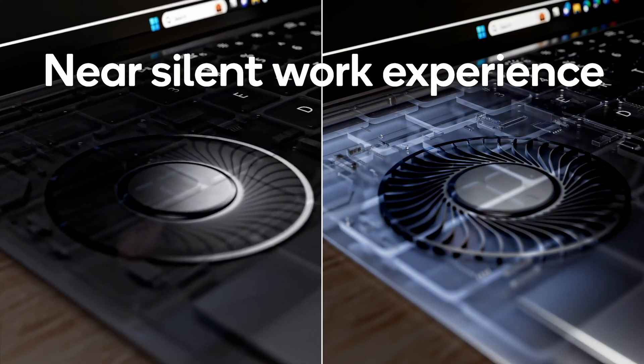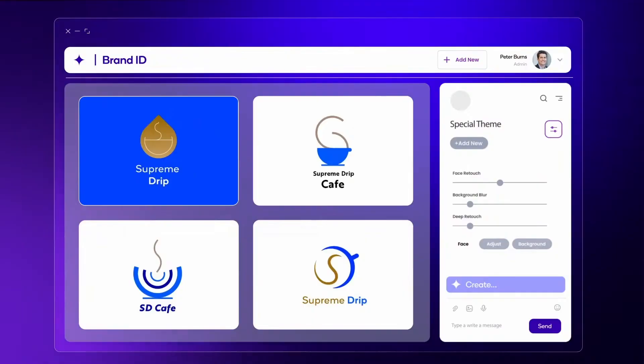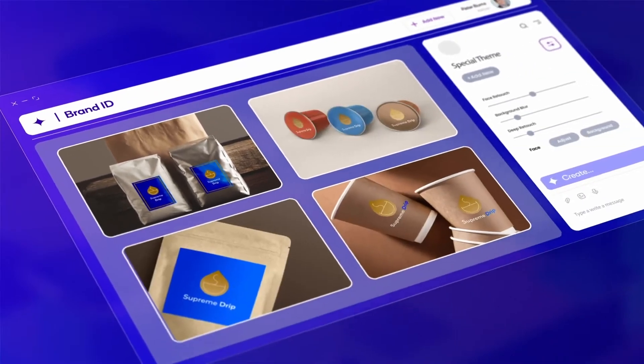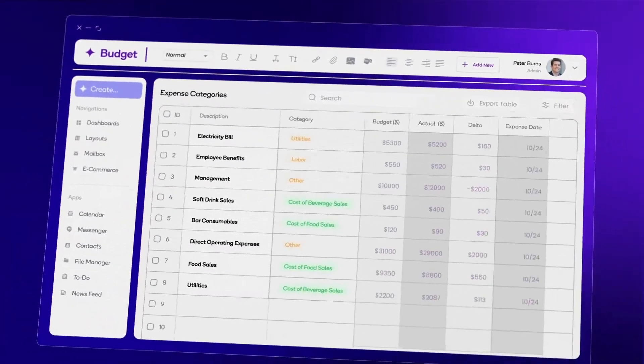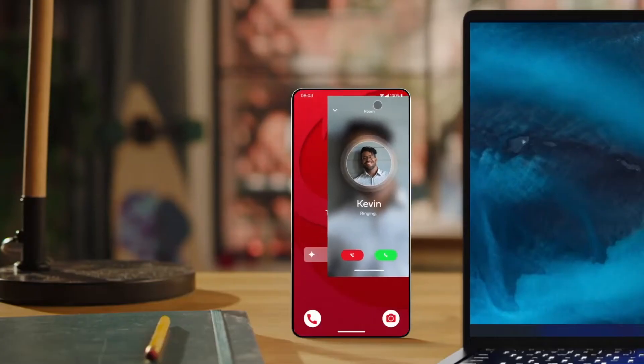So, who stands to gain the most from these innovative devices? If you're a professional looking for a reliable and powerful tool to boost your on-the-go productivity, or maybe a student needing a versatile and efficient device for your studies, or a creative individual seeking a platform that can handle demanding tasks like video editing and graphic design,